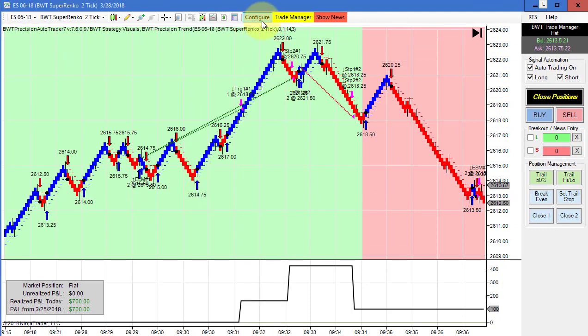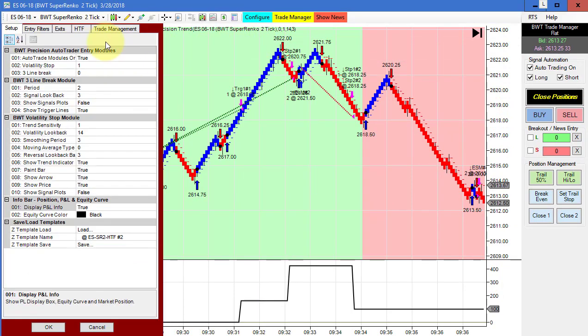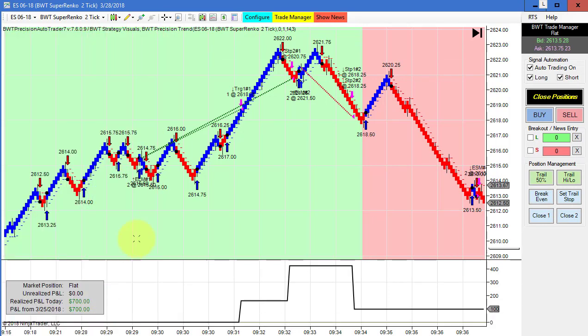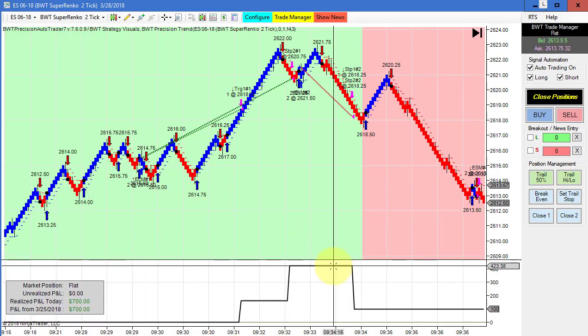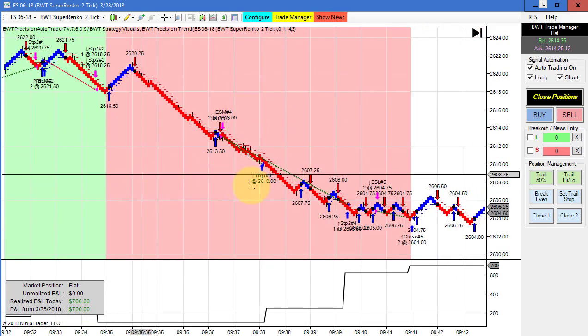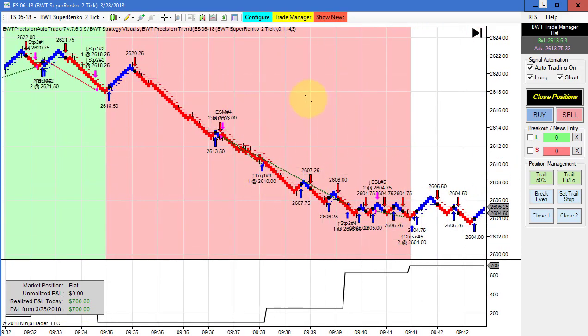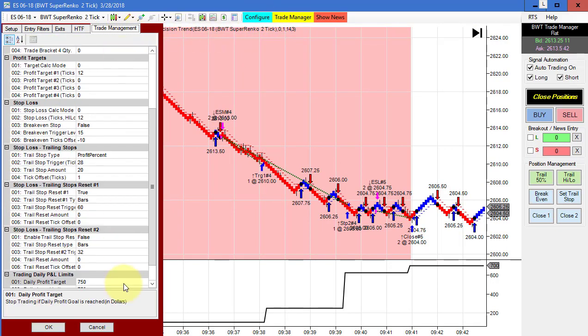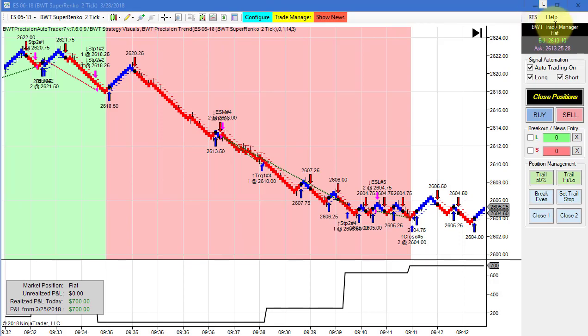Next up is the e-mini S&P on a Super Enco 2-tick with a 6-tick higher timeframe. We came up to about 400 on the first trade, had a loser, and then another winner brought us to 700. Our goal on this is 750. That's all for today's video, thanks for watching.